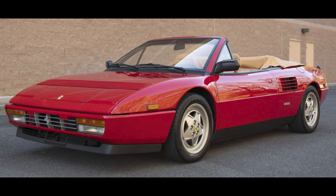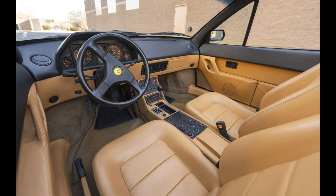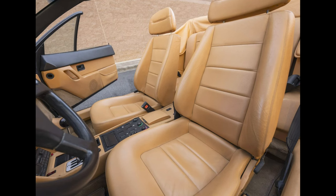For Ferrari: a Rosso Corsa over beige 11,000-mile 1989 Mondial T Cabriolet sold for $57,000. Lower miles than most, a little higher than most — a fair sale.